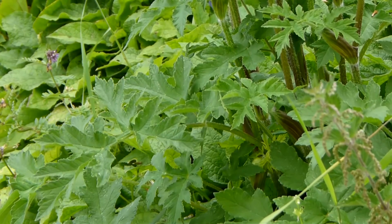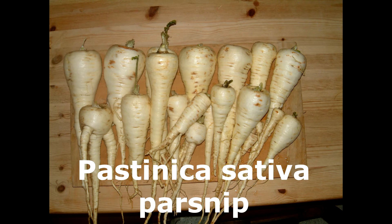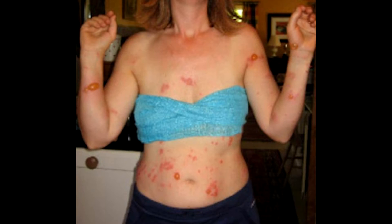Amongst the plants that can cause these problems is Pastinaca sativa, parsnip. Problems are a known hazard for people working in the commercial harvesting and preparation of parsnips, but it is very rare for someone gardening at home to have trouble — very rare, but not unknown, as these distressing images show.